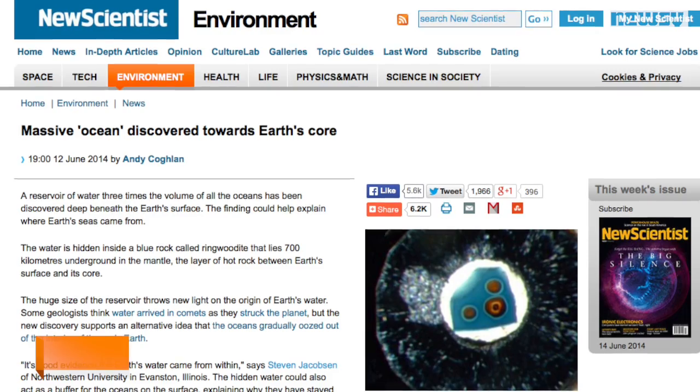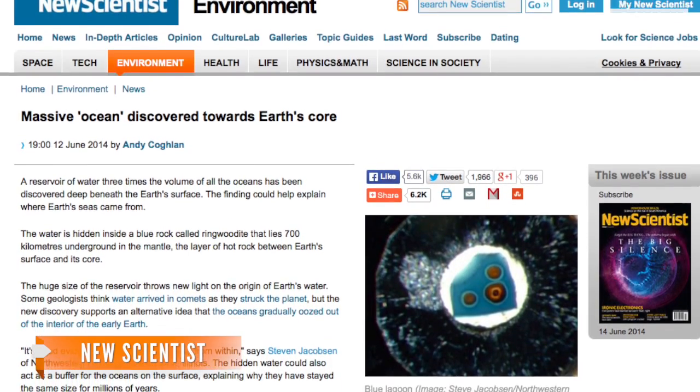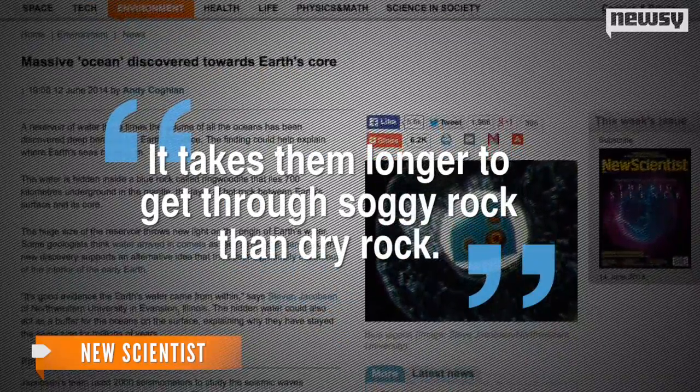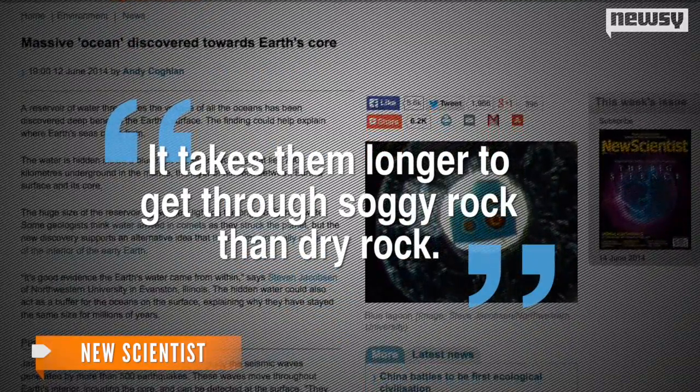More recently, scientists used seismometers to track the progress of shockwaves triggered by earthquakes. The way the waves moved suggested there were vast deposits of ringwoodite slowing them down — as scientists put it, it takes longer to get through soggy rock than dry rock.